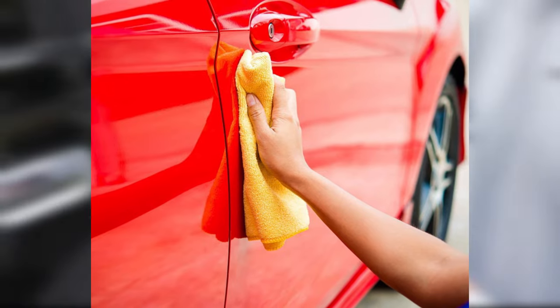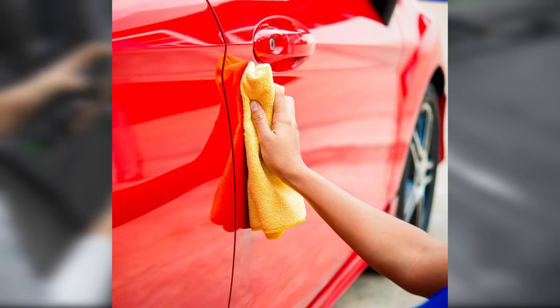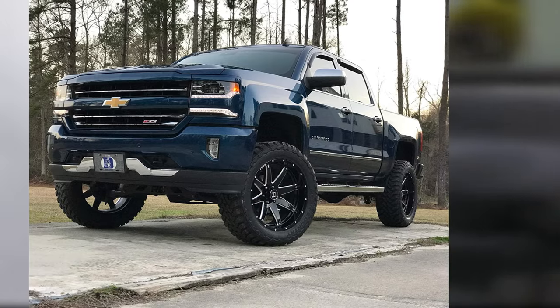However, it's been noted that the formula leaves streak marks on glass, so you should avoid using it on the windshield. It also doesn't work well on dark vehicles and may make the paint look faded.